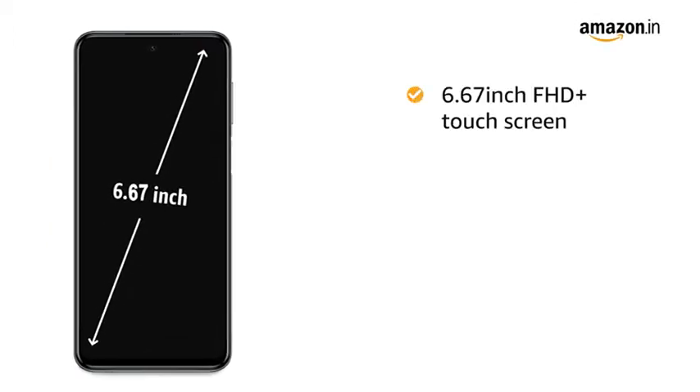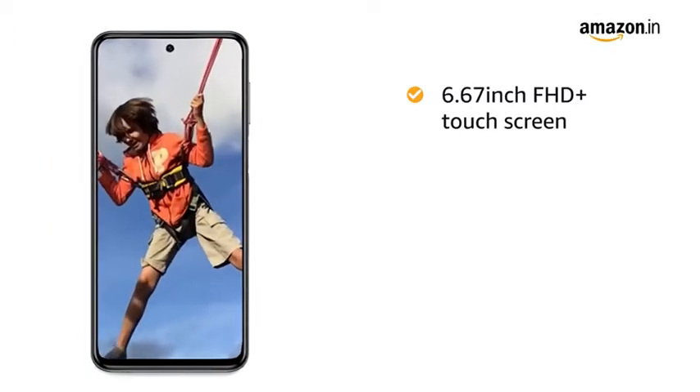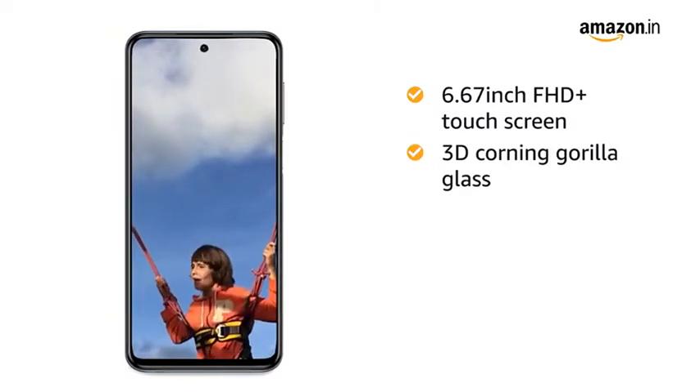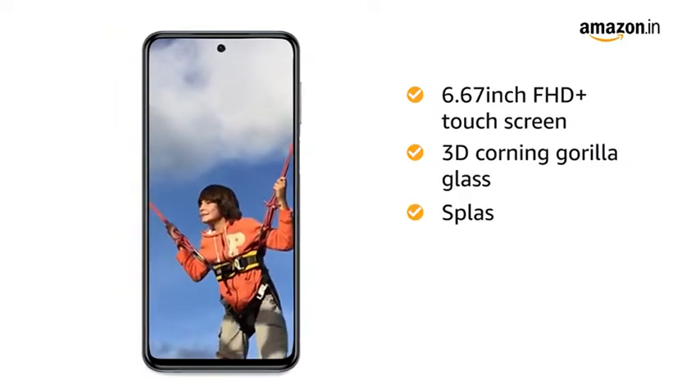The 6.67-inch Full HD Plus display captures the tiniest of detail. It comes with 3D Corning Gorilla Glass 5 on both front and back, and also features splash-proof technology.